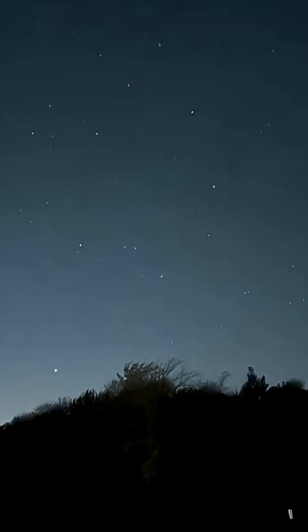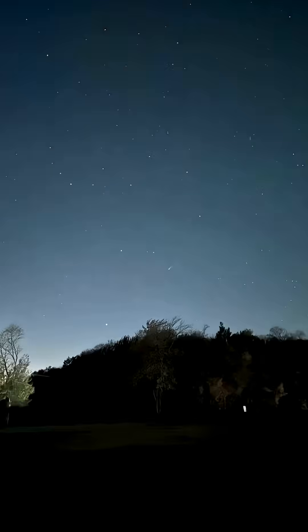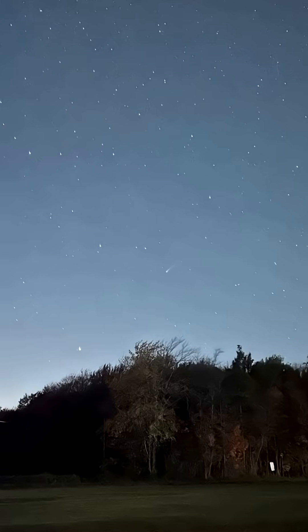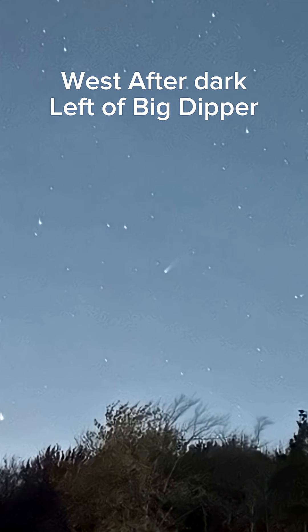I'm going to show you what Comet Lemon looks like tonight through a telescope, but you can also capture it with your smartphone. Here's a three-second exposure from an iPhone. Now here's a five. Now here's a ten-second. When I zoom in, if your phone can do a 30-second exposure, look at this. Just aim it west once it gets dark — should be able to see it on the horizon.